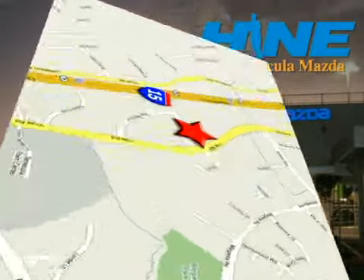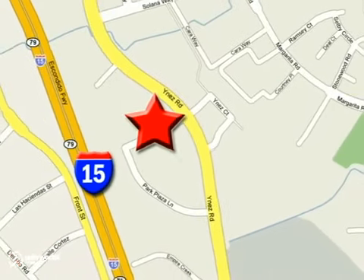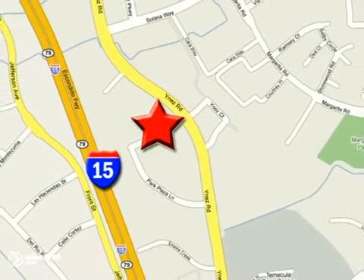We're conveniently located at the corner of Inez and DLR in the Temecula Valley Auto Mall. I got mine at Heim. Get yours today.